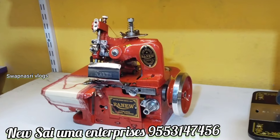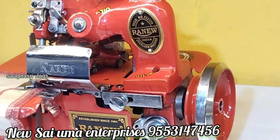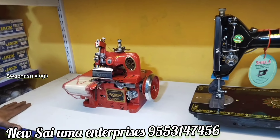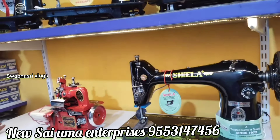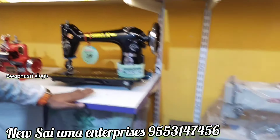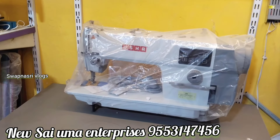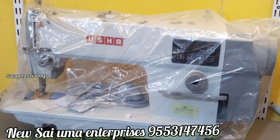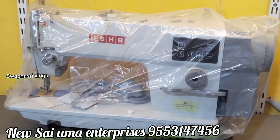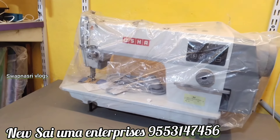What is the price range? The starting range is from 6007. We have complete foot machines — prices vary based on company, and rates differ without motor and without scissor. The top model foot machine is available. For heavy industrial purposes, the brands are Usha, Vidya, Jack, and Juki. These are high-speed commercial machines.